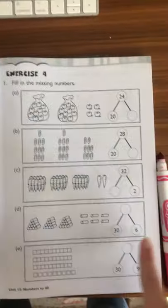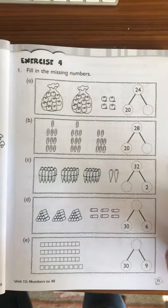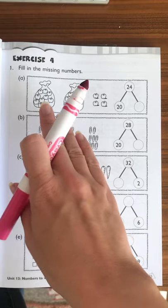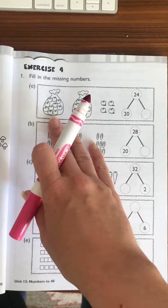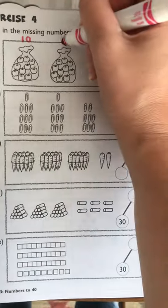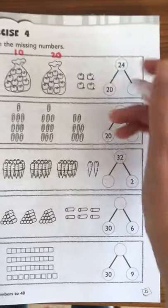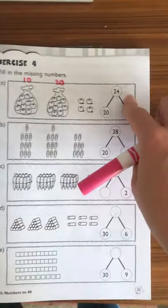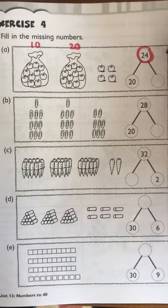Afterwards in math, you are doing page 35, which is double digits again. The most important thing on this page — because the kids should be able to count up the objects — is working on counting by 10. So 10, 20, 21, 22, 23, 24, rather than counting one at a time.